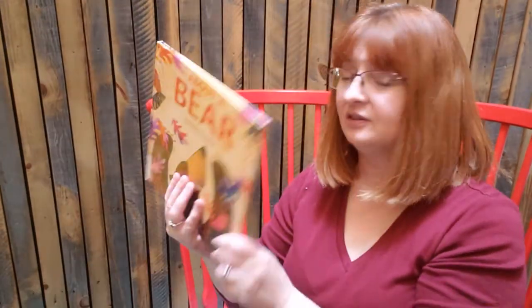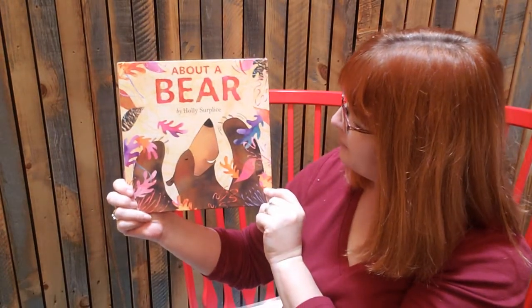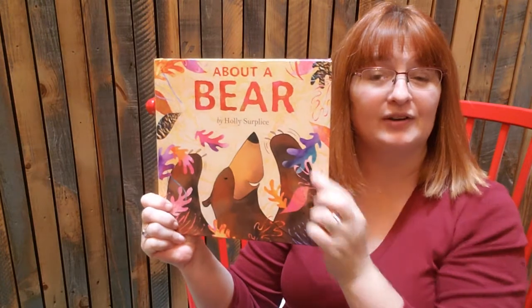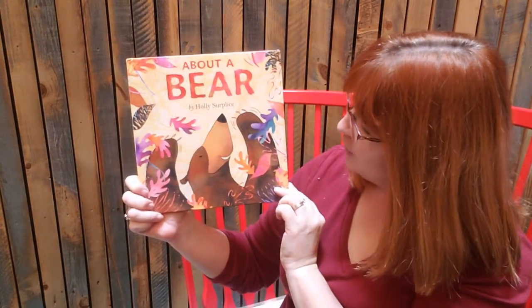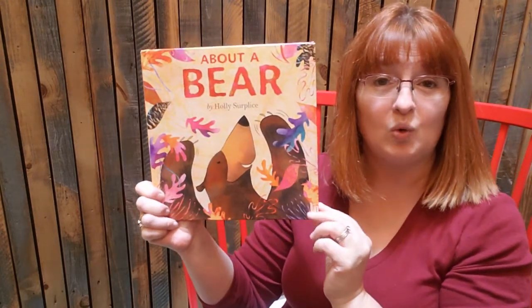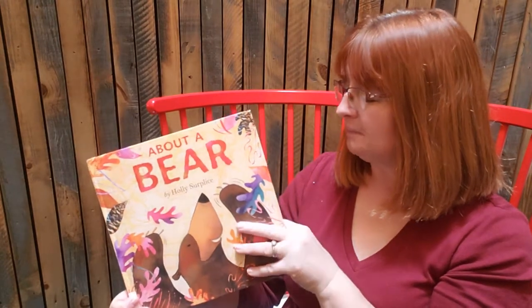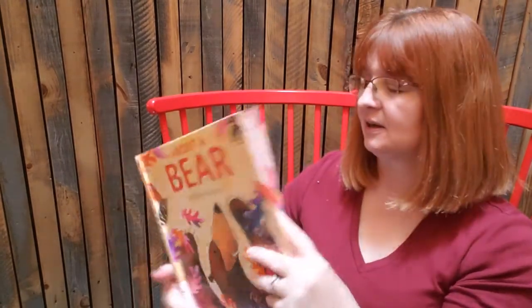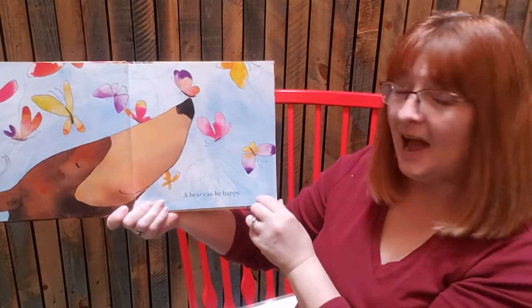Our first story today is called 'About a Bear' and it's by Holly Surplus. Isn't this cute? Bear is out playing in the leaves — really pink and purple and blue. I see some orange. Very beautiful leaves. A bear can be happy.